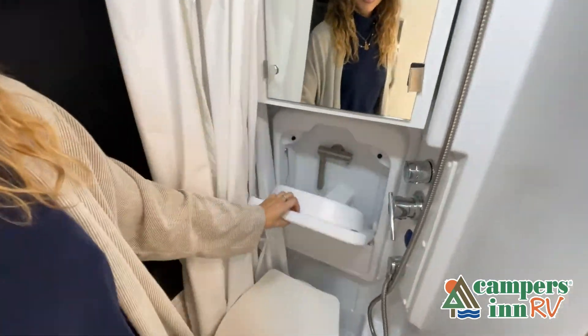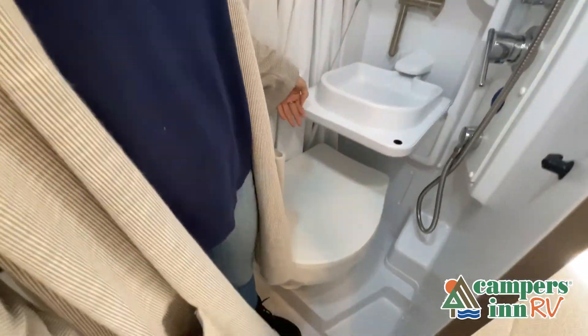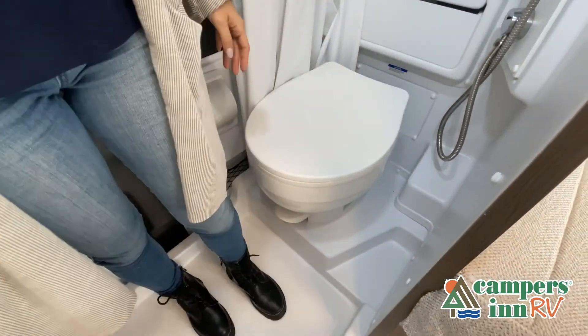You really have to come in and see this RV to fully appreciate all that this unit has to offer.